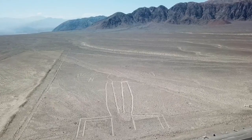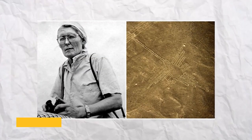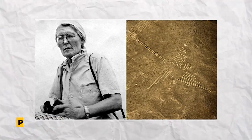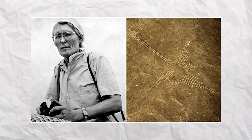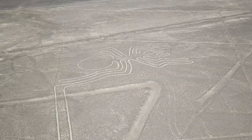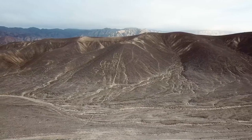The geoglyph's precise function is still a mystery. In the 1940s, while American scholar Paul Kosak was studying these geoglyphs, he observed the sunset coincide exactly with the line. The 310-square-mile area of the high desert was referred to by Kosak as the largest astronomy book in the world.